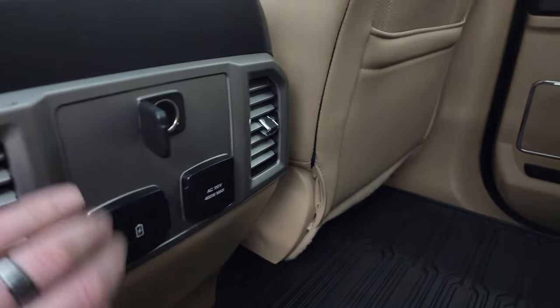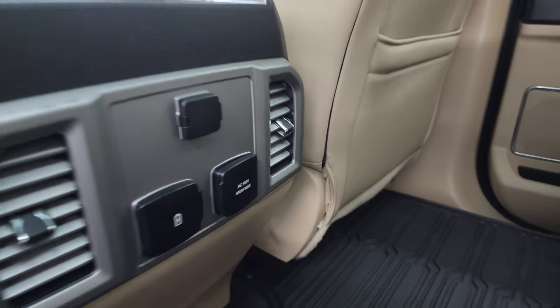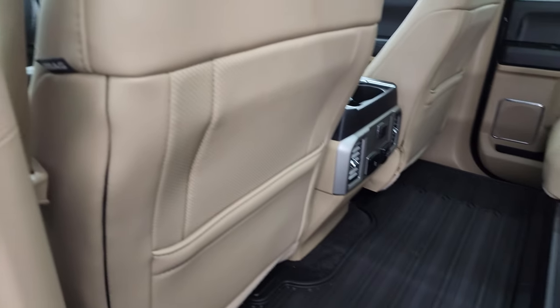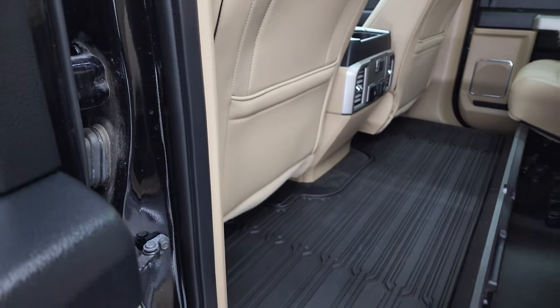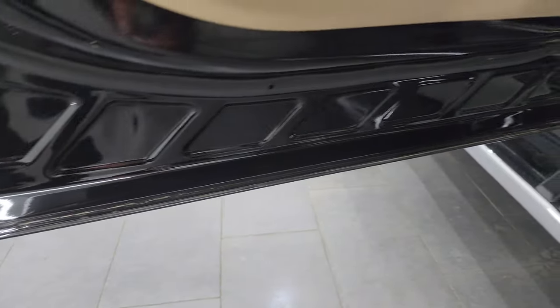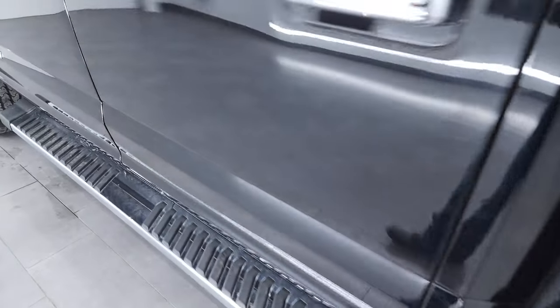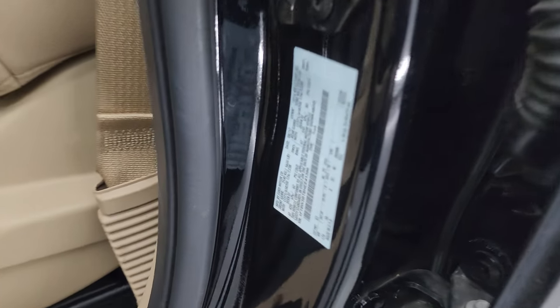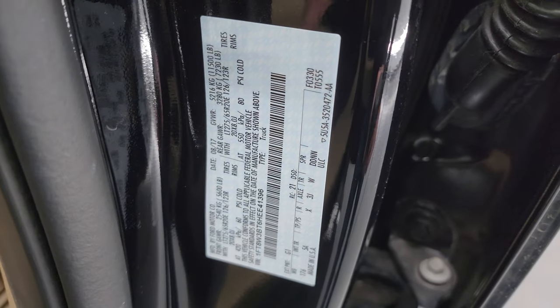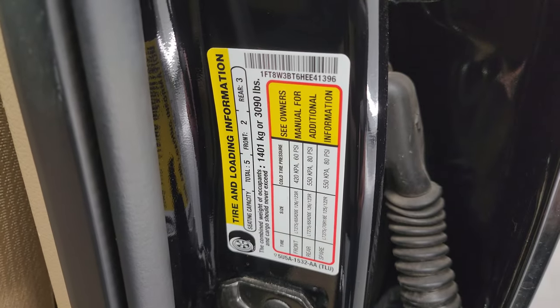The rear area has a 12-volt power point, 110-volt 400-watt plug-in, and two USBs. Side curtain airbags are present. The seats fold down, and you get child safety locks on the back doors, all in really nice condition. Here is the VIN sticker — no previously owned in Canada trucks here. There's also the tire and loading information sticker.